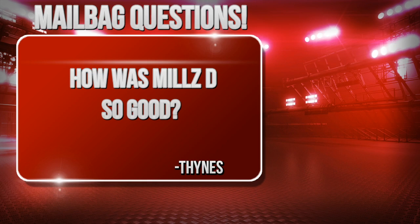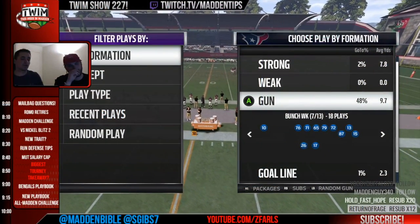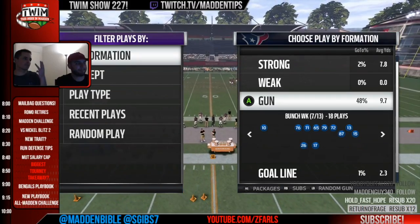Gibbs, how was Mills' defense so good? This one was from Thines, but I saw it from about four to five different people. He was a player that was a little bit unexpected, who made a great run at the challenge. To me, his defense was so good because of three different things.